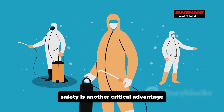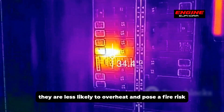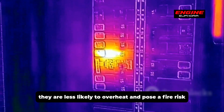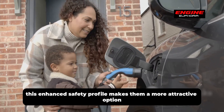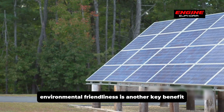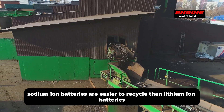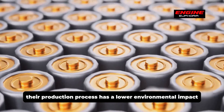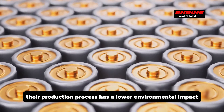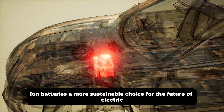Safety is another critical advantage — sodium-ion batteries are inherently safer than lithium-ion batteries, less likely to overheat and pose a fire risk. Environmental friendliness is also a key benefit: sodium-ion batteries are easier to recycle and their production process has a lower environmental impact, making them a more sustainable choice for the future of electric vehicles.